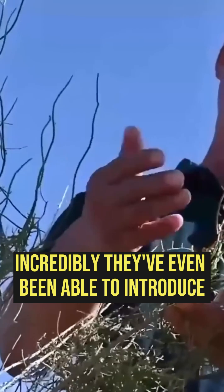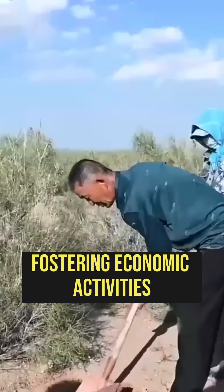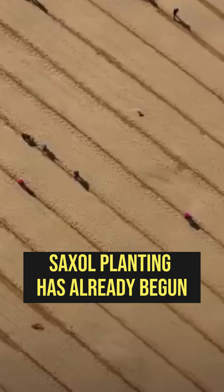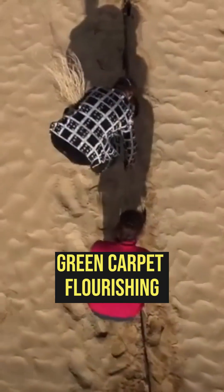Incredibly, they've even been able to introduce livestock to these newly reclaimed lands, fostering economic activities. In the leveled areas, saxol planting has already begun, and by next spring, they expect to see the first signs of this new green carpet flourishing.